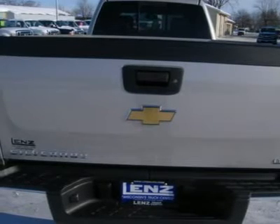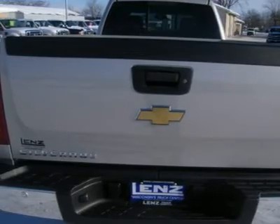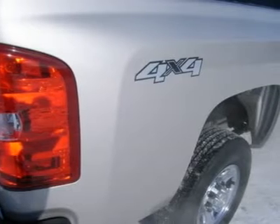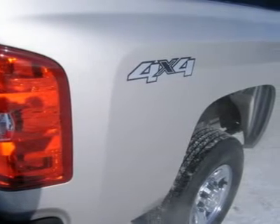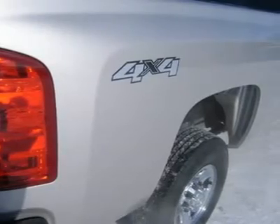Our selection is unmatched in the industry with 100 Ford Super Duties to choose from, over 100 Chevrolet heavy-duty trucks including 75 Duramax diesels, 85 Dodge diesels, and over 100 half-ton and hard-to-find SUVs — all here in Fond du Lac.